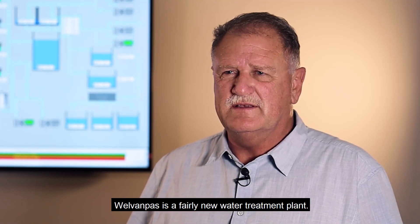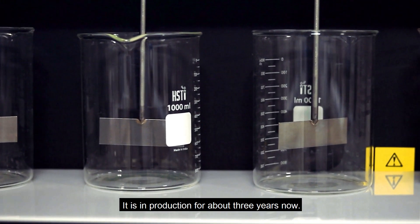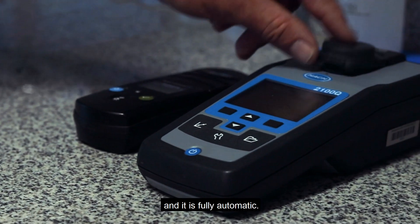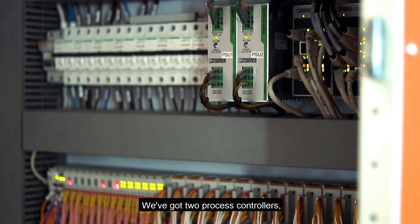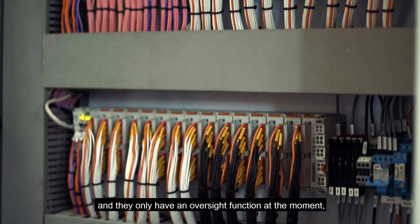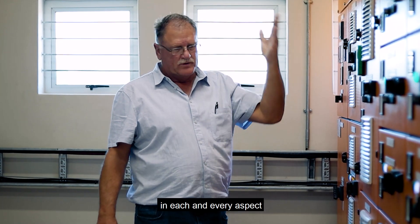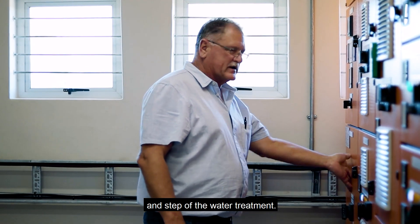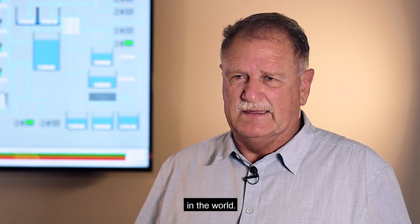Val van Pas is a fairly new water treatment plant — about two and a half to three years in production now — and it is fully automatic. We have two process controllers at the moment who perform an oversight function, although they are very involved in each and every step of the water treatment. The technology that we use here is the best in the world.